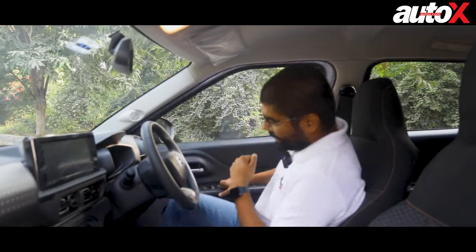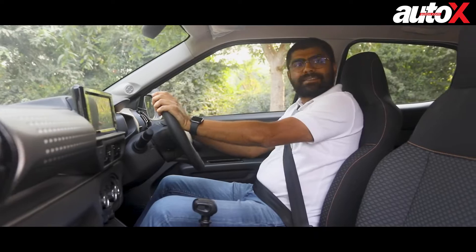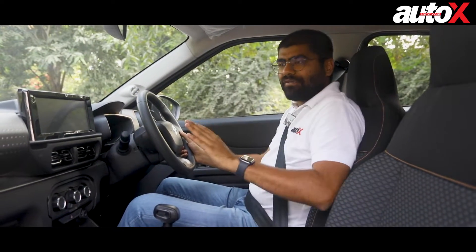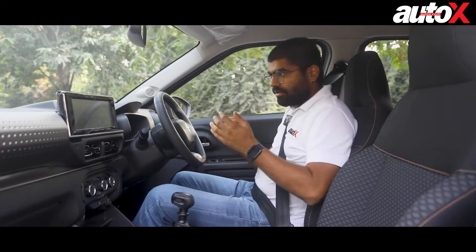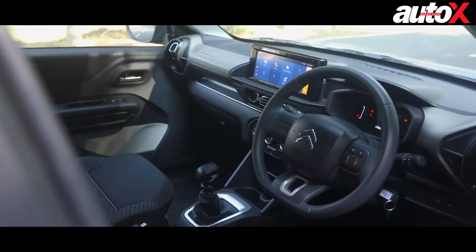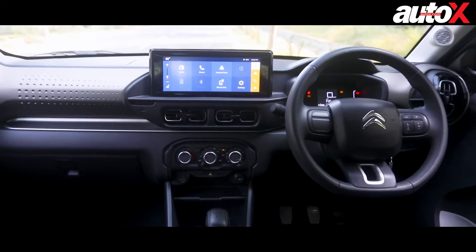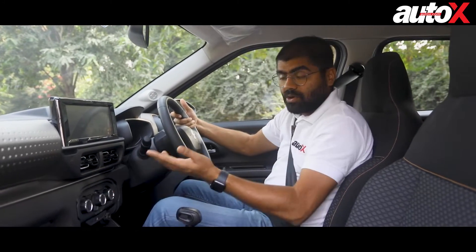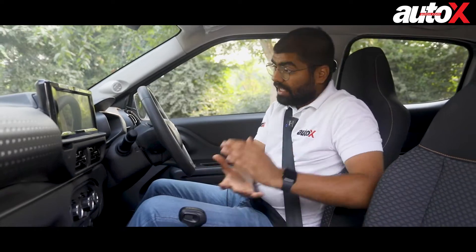Stepping inside the cabin of the Citroen C3 — for a car in this segment and size, it's quite spacious with a lot of space around you, which is a big plus. Everything has been designed with a lot of attention to detail and all the surfaces have a nice texture to them. Obviously this is a small segment car so there are hard plastics everywhere, but that's acceptable because of the design Citroen has incorporated. The dashboard is multi-layered with many different design elements. The AC vents not only look really nice but feel very solidly built and are going to last a long time.